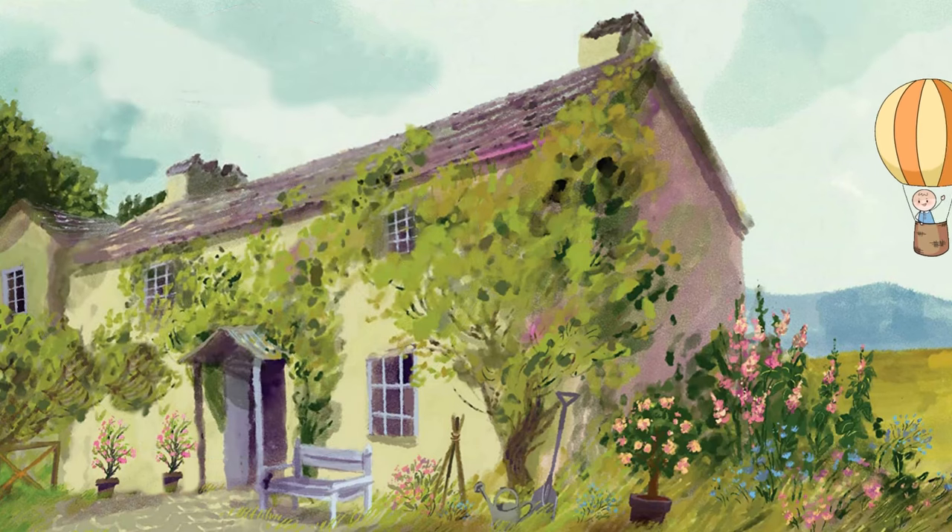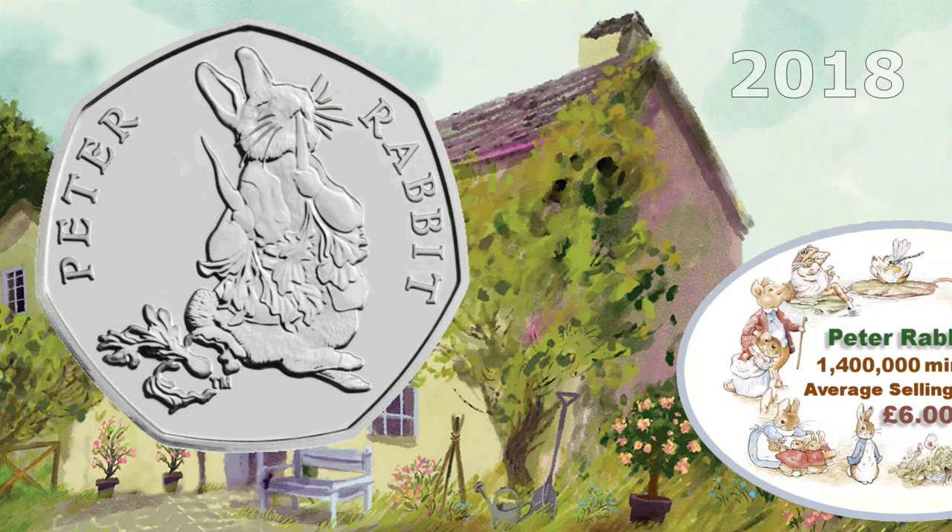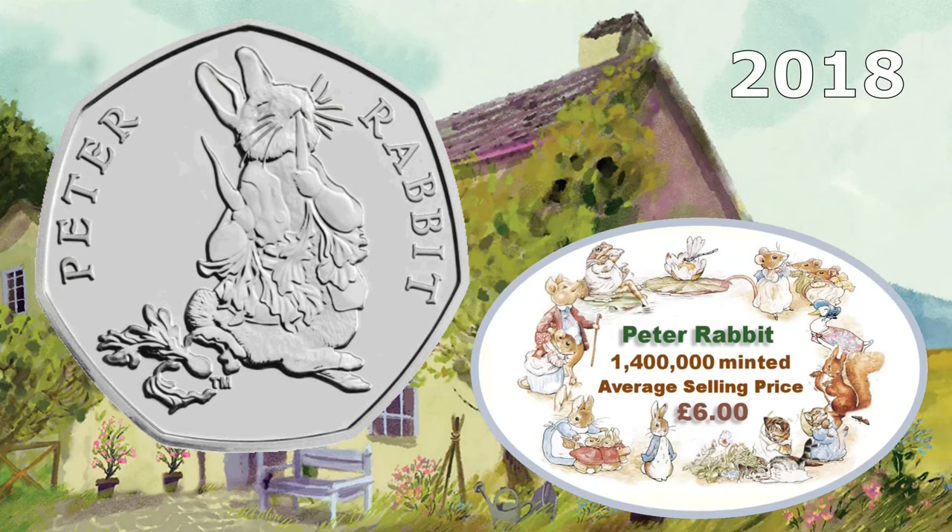It's another Peter Rabbit coin — this is the 2018 version of the Peter Rabbit 50 pence. 1.4 million were minted, and its current selling price is around £6.